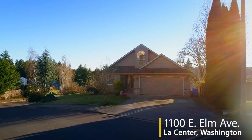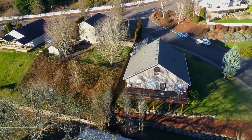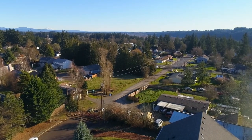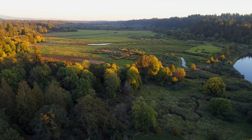Welcome to this beautiful home on a large corner lot in the charming town of Le Center. This 2,300 square foot home is in the Southview Heights neighborhood and features expansive territorial views. Plus, it's close to parks, great schools, shopping, and numerous outdoor activities.